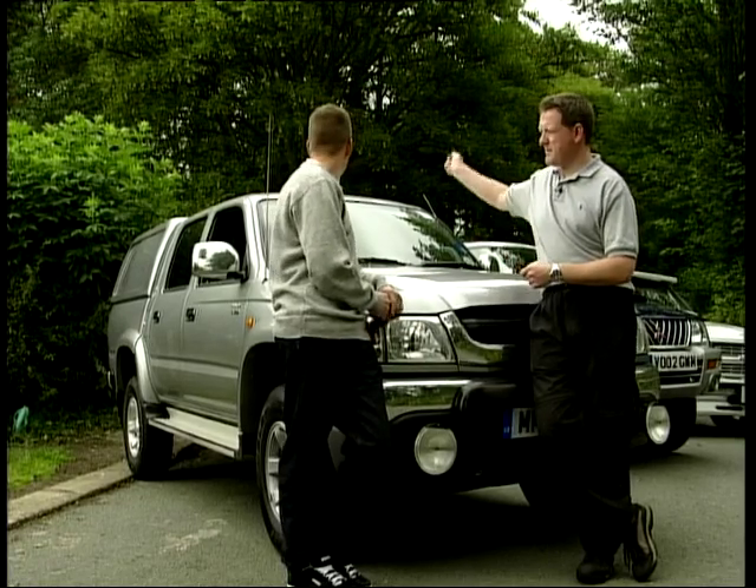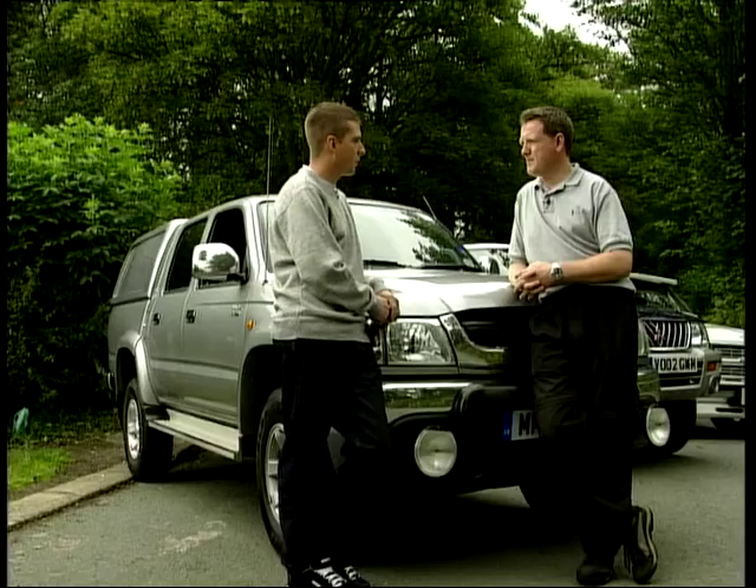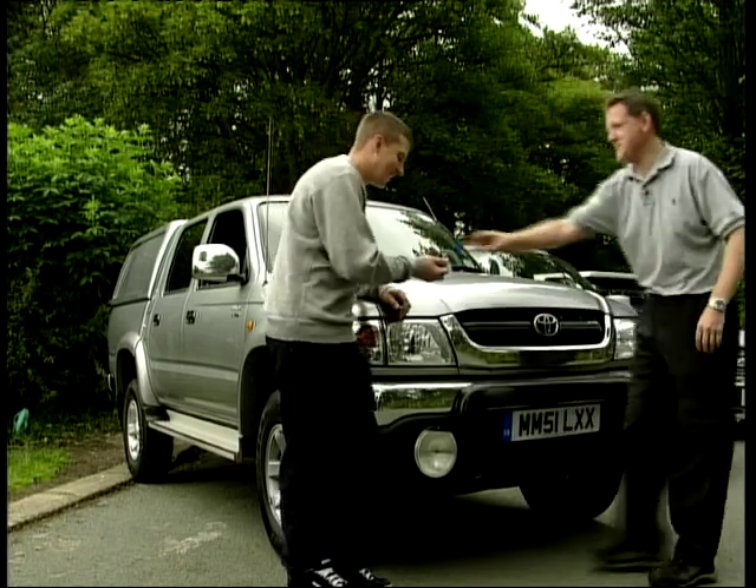This has got the added benefit of the hard top on the back too. That is a good benefit. I like that. Huge amount of luggage space, and it's lockable as well, so it's very secure. Yeah, and you can take it off. The most important thing, really, is how it drives, so jump in.